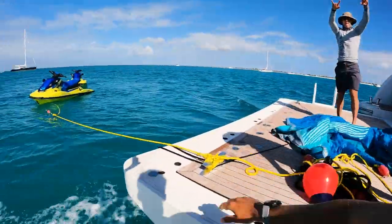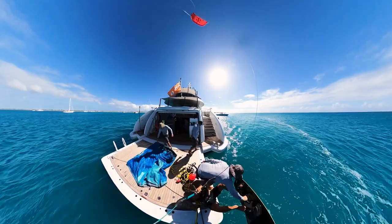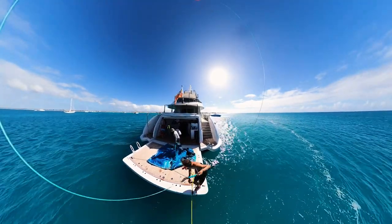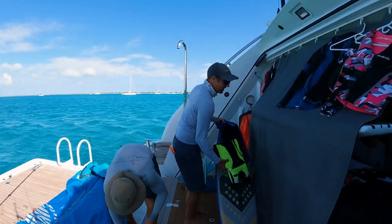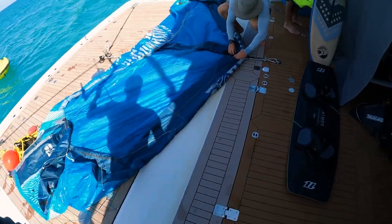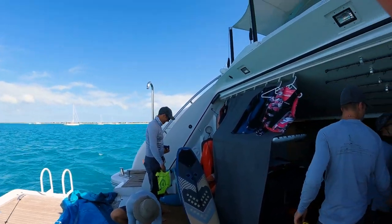Yeah buddy! Good good good, you're good, you're good. Nice one, awesome man, all good. Smooth. You just floated, man. Dude, you had to take off. I didn't really go as far away from the boat as I wanted to, but it's all good.